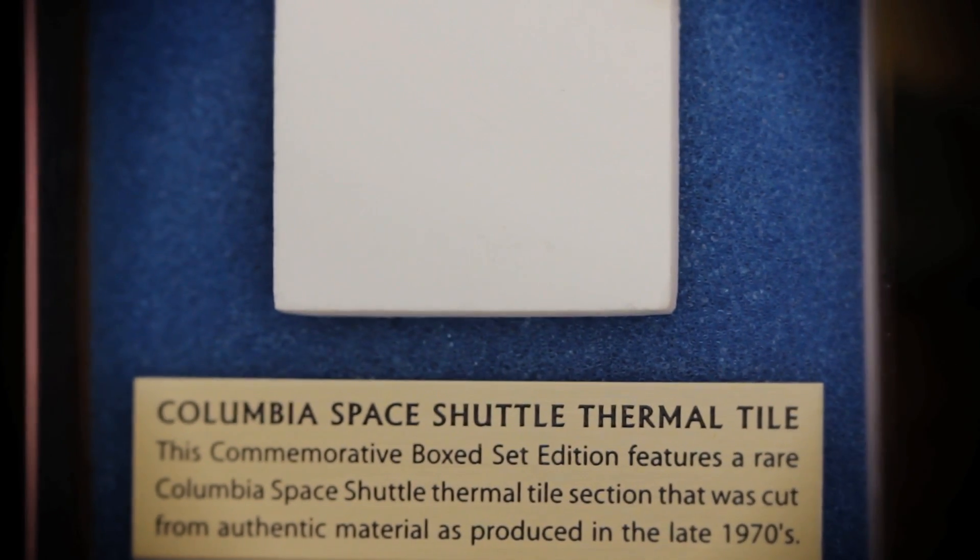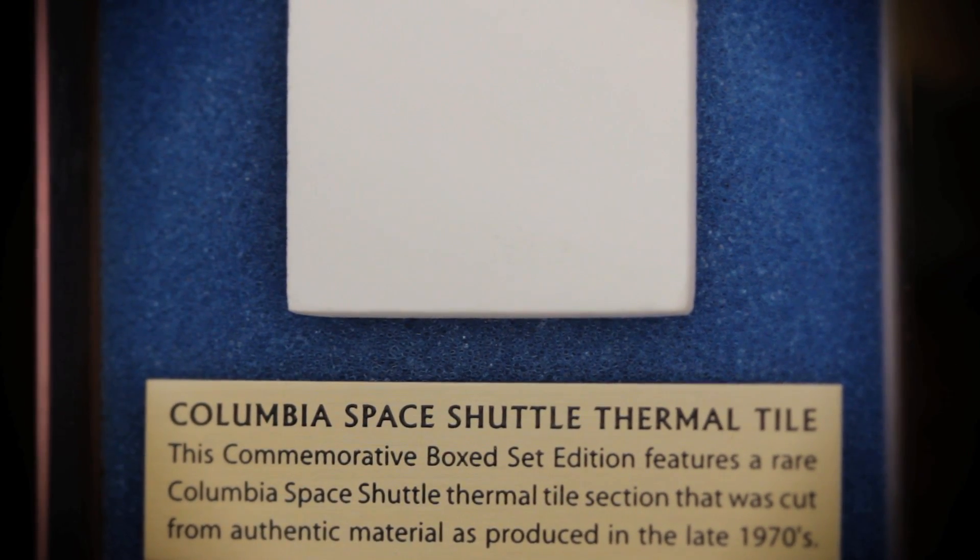For quite a while, he didn't know whether what he was working on would be accepted. The material that Bob and his lab invented, LI-900, went through many, many tests against other materials and things. It was the only one that came through with everything.